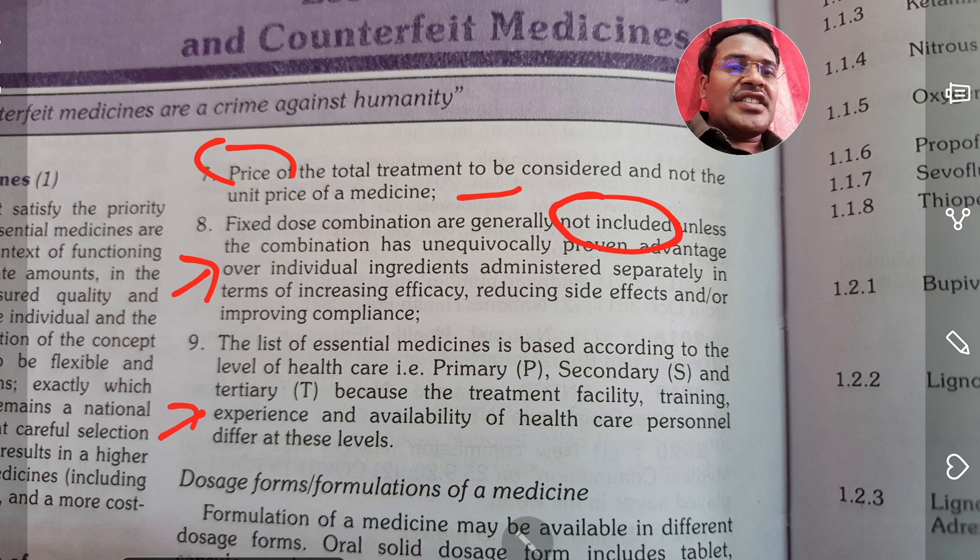The list of essential medicines is organized according to the level of healthcare — primary, secondary, and tertiary — because the treatment facility, training, experience, and availability of healthcare personnel differ at different centers.